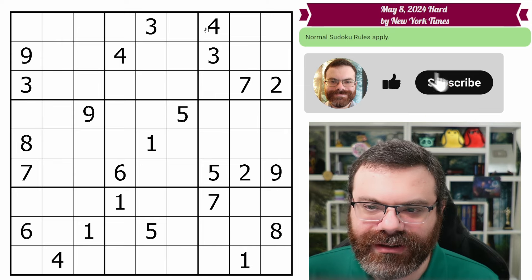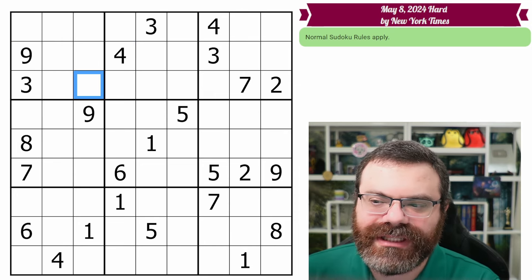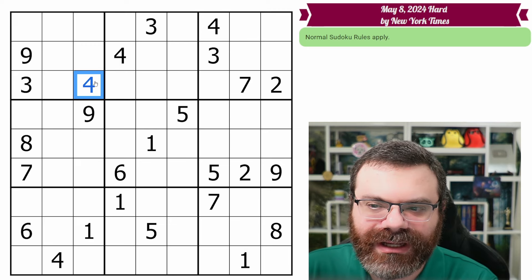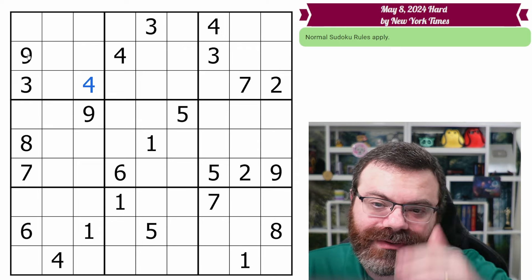All right, we're going to start up here. We have two fours — they look into this box, and this four looks up, placing the four as a hidden single in this box. So that's the three and the four. Looking for a seven, two, or nine — we don't have any of those.